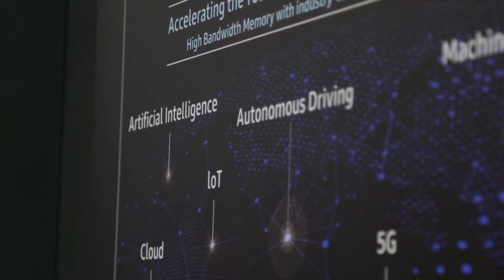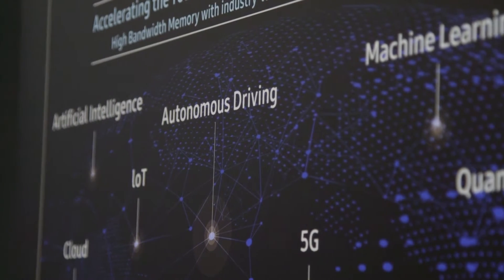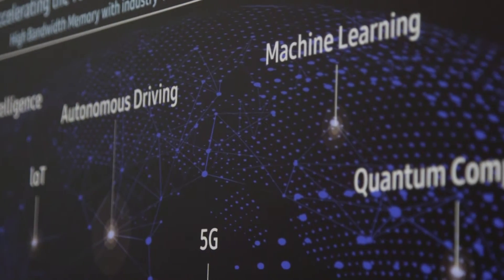If we look at the key drivers of memory, we can look at applications like artificial intelligence, autonomous drive, machine learning, and cloud.